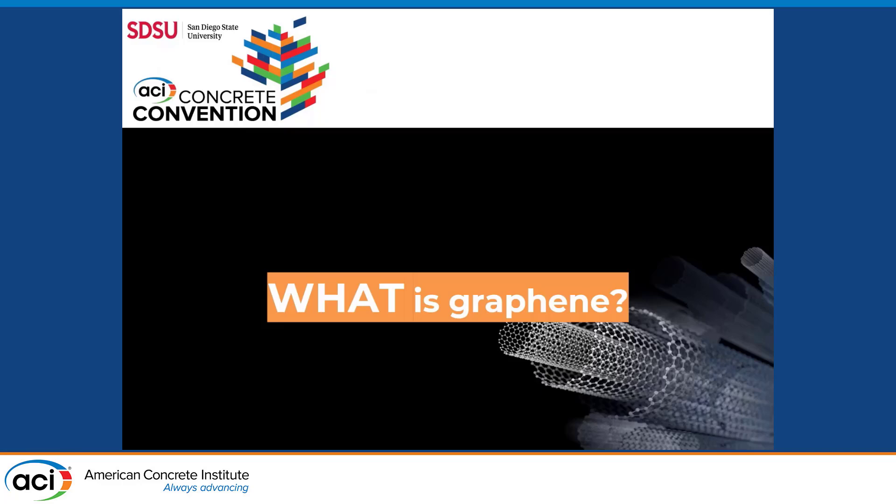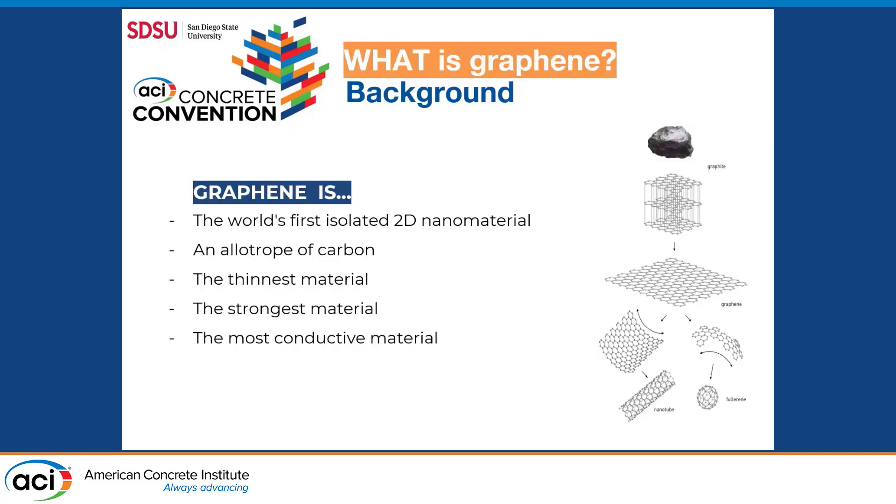So what is graphene? It's the first isolated 2D material — an allotrope of carbon arranged in a hexagonal lattice structure. This gives it properties that make it the thinnest, strongest, and most conductive material.